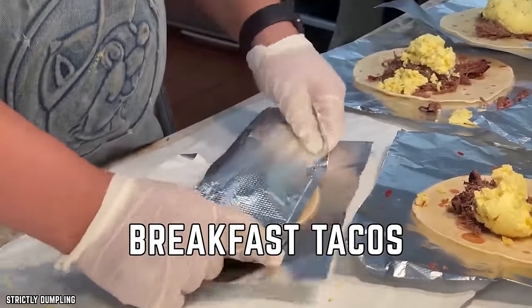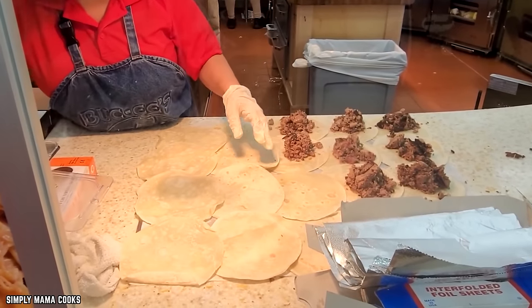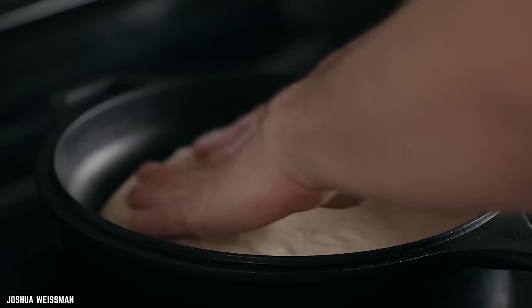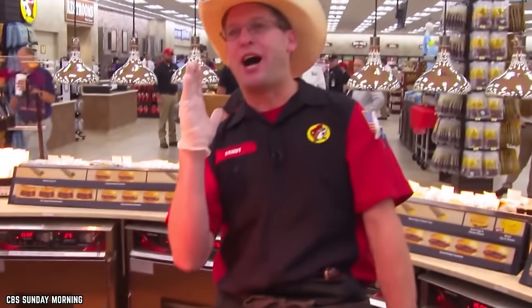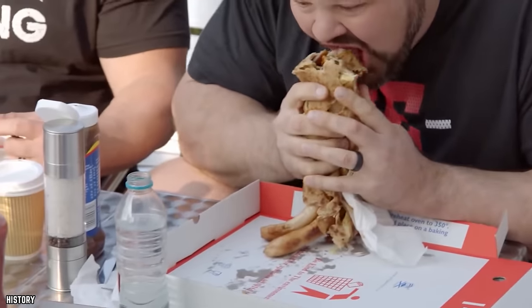Breakfast tacos — tacos for breakfast, sign us up! Bucky's breakfast tacos are a must-have for lovers of both breakfast and tacos, which is pretty much everybody. These tacos start out in the traditional way with tortillas and cheese, but then things get very interesting and delicious. A generous portion of eggs helps to make this taco a true breakfast of champions, and for some people the egg and cheese taco is enough to make their morning great.